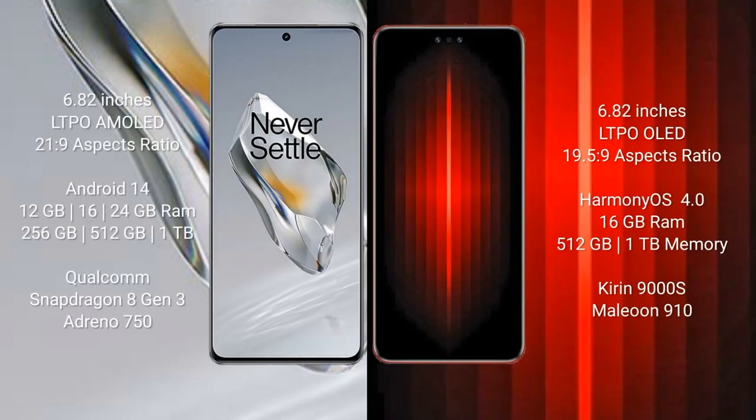OnePlus 12 comes with a 6.82-inch LTPO AMOLED display and an aspect ratio of 21:9. Huawei Mate 60RS Ultimate comes with a 6.82-inch LTPO LED display and an aspect ratio of 19.5:9.